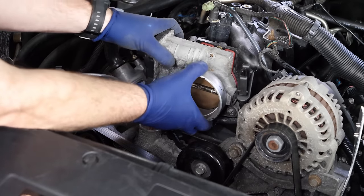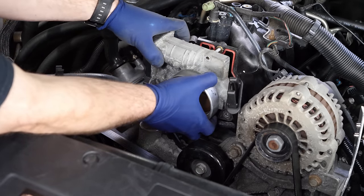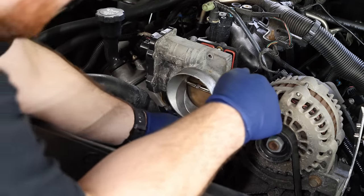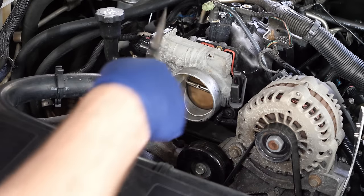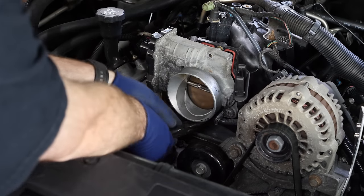Luckily I had my laptop on me, so I hooked that up, I scanned for codes, and I actually had a code for the throttle body - P2135 for throttle body correlation. After clearing those codes, believe it or not, it started back up. Three, four days later, I've still been driving her every day and she's still working fine.